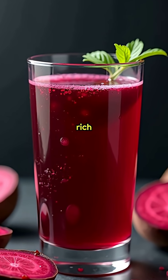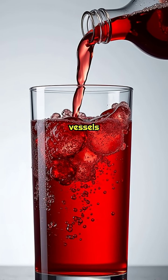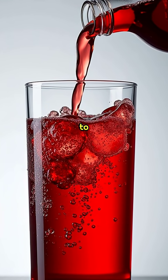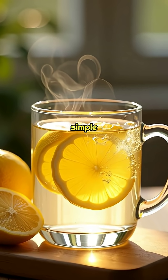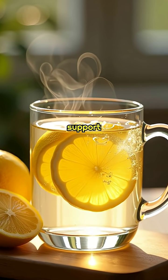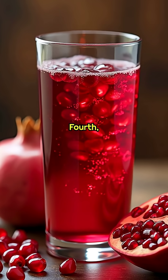Second, beet juice. Rich in natural nitrates that open vessels and boost oxygen to your legs. Third, warm lemon water. Simple hydration with vitamin C to support healthy veins.